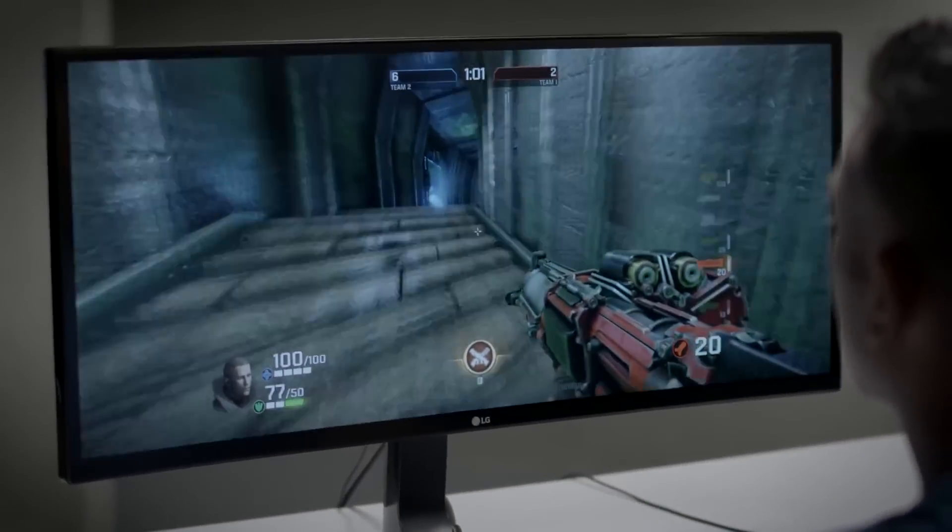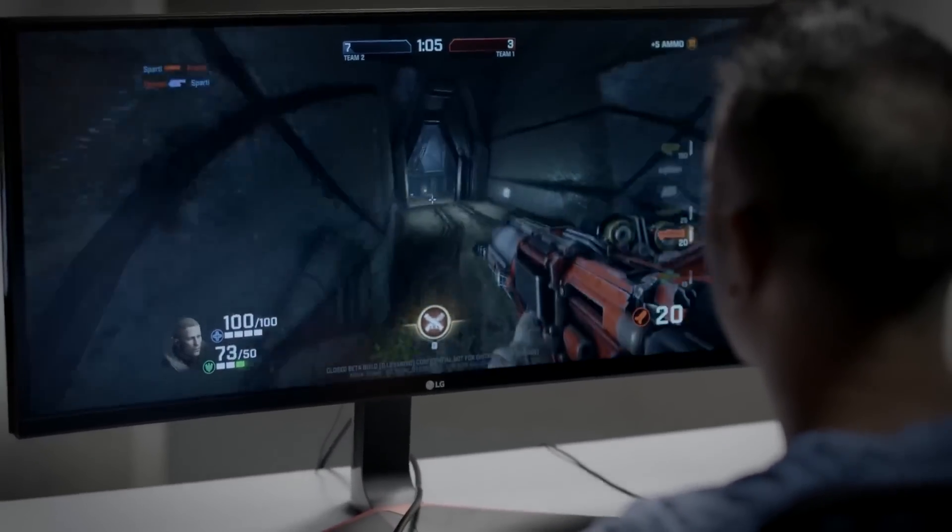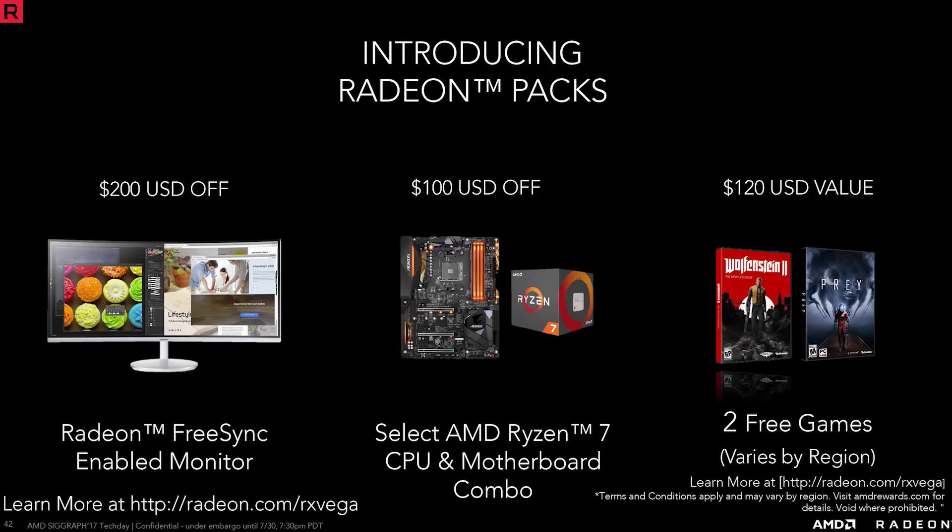The Vega 64 should be about a hundred dollars less than the GTX 1080, which certainly makes it an interesting proposition. AMD will also be offering deals on Ryzen processors, FreeSync monitors, and free games including Wolfenstein 2.